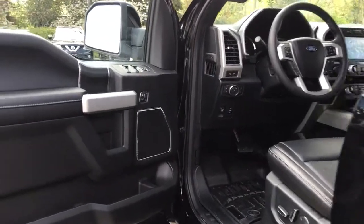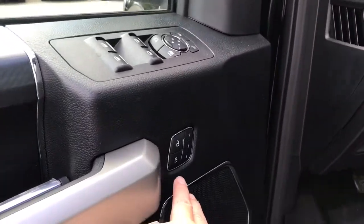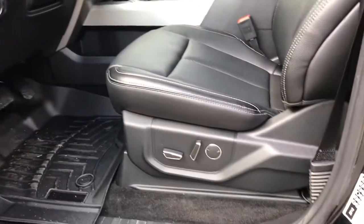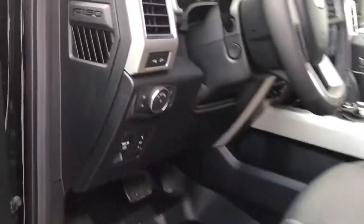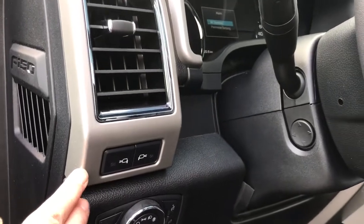Storage and speaker in the door as well as power locks, windows and mirrors. You also have power folding mirrors and memory for three drivers. The driver's seat is powered with lumbar. You have an electronic parking brake, power pedals, lighting controls, and LED side view mirror spotlights.